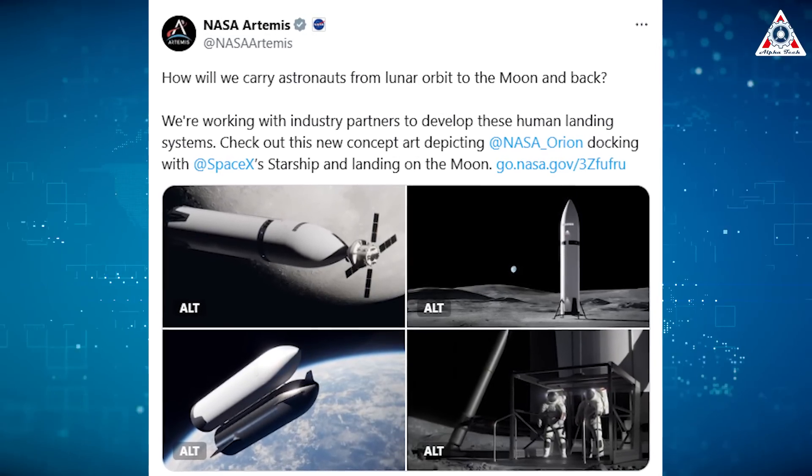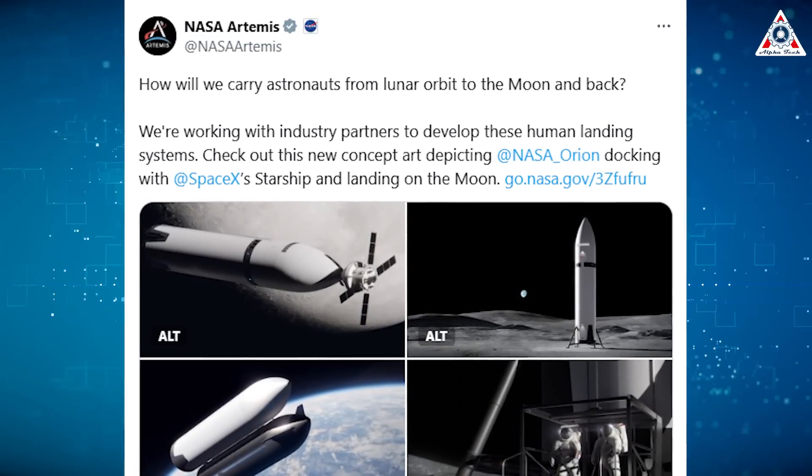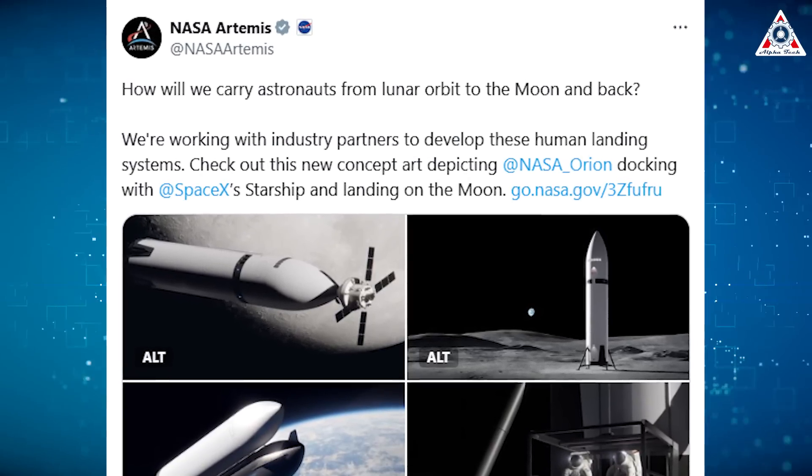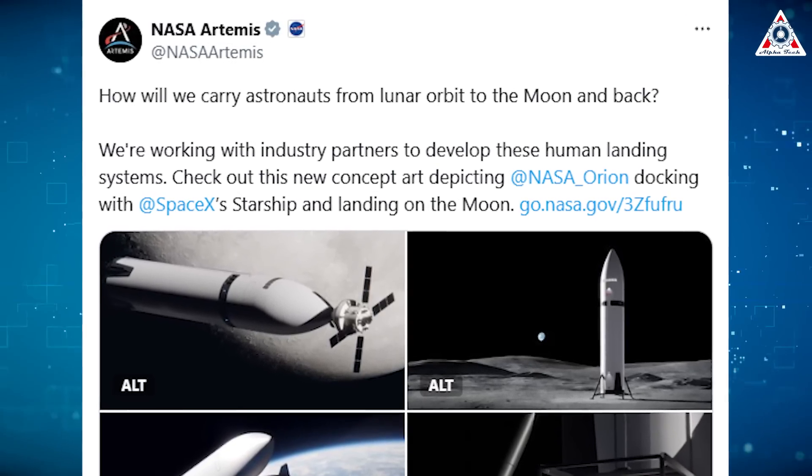Their post stated: how will we carry astronauts from lunar orbit to the moon and back? We're working with industry partners to develop these human landing systems. Check out this new concept art depicting NASA Orion docking with SpaceX's Starship and landing on the moon.